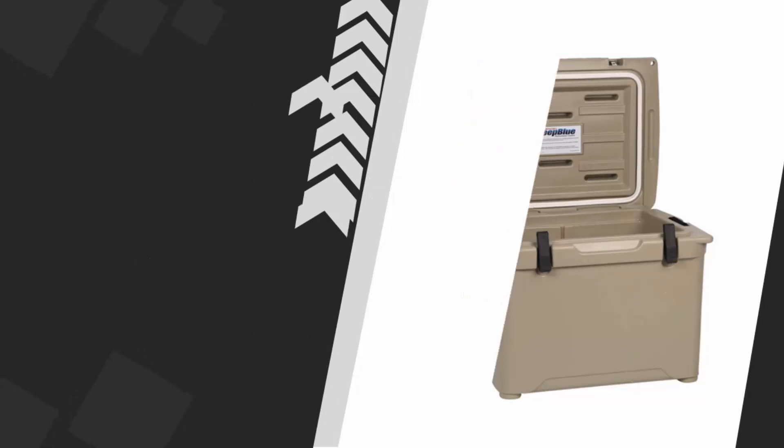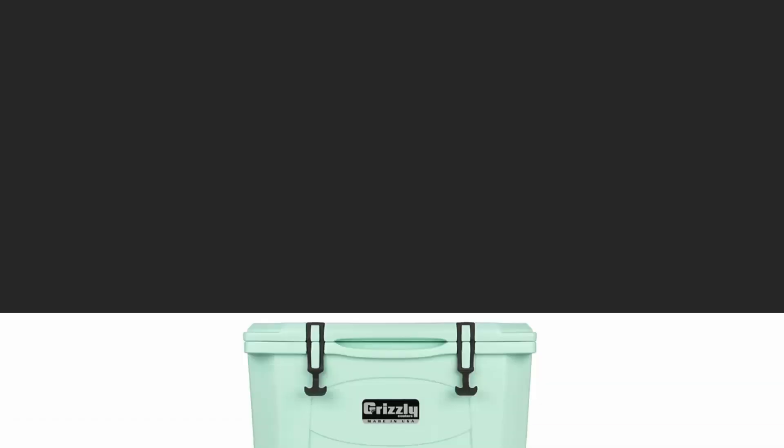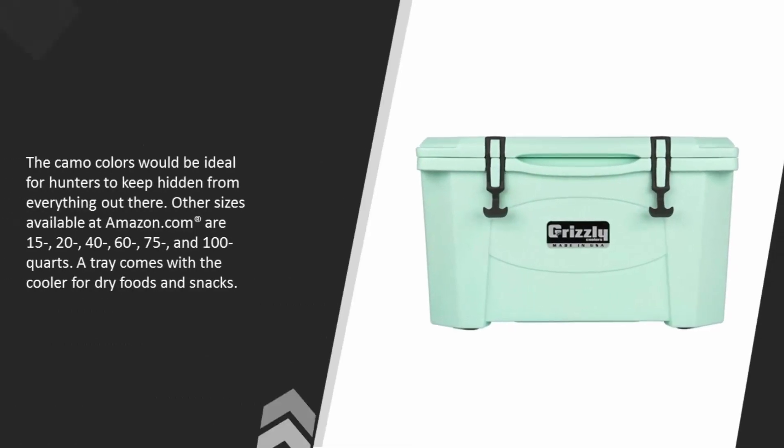At number two, Grizzly designs and manufactures coolers for hunting, camping, fishing, tailgating, and action sports. Grizzly Coolers was founded in 1983 and is located in Decorah, Iowa, USA. The Grizzly model number 60 in sandstone tan holds 60 quarts and is also available in seafoam, OD green, orange, red, sandstone tan, Mossy Oak Bottomland, Mossy Oak Break-Up, Realtree Xtra, white, and seafoam green. The camo colors would be ideal for hunters to keep hidden from everything out there.